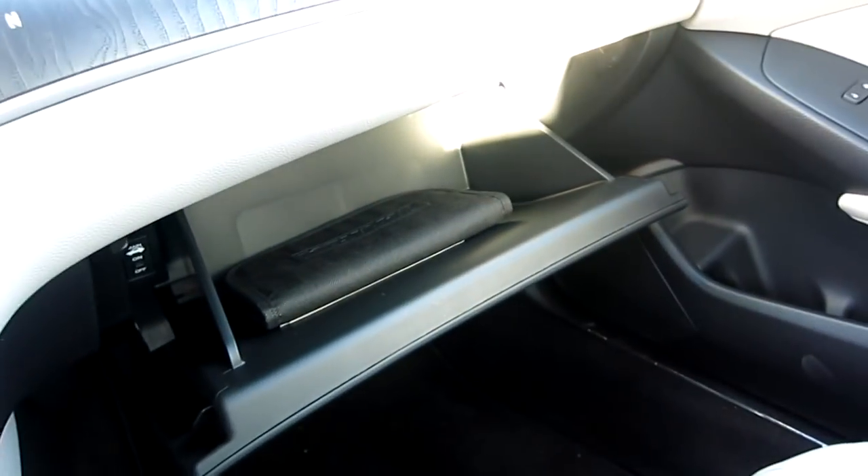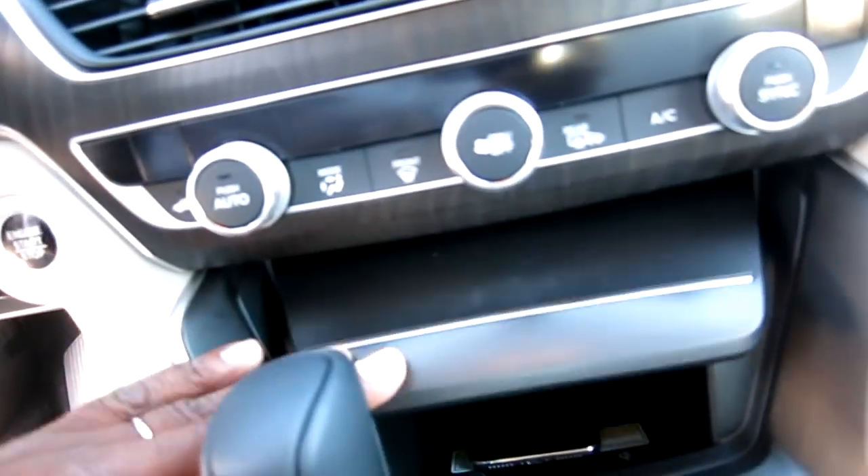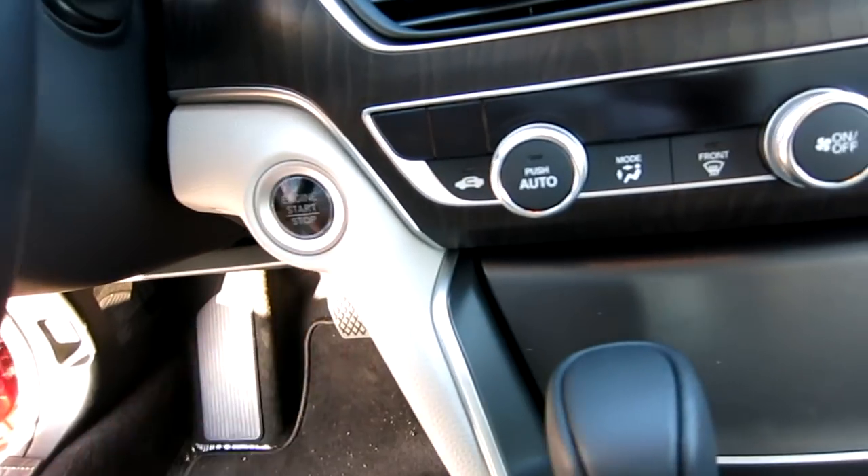There's the glove box - not big, not small. Like I said, the front seats are heated and cooled. There's your push start. The front seats have perforated leather - you can see the little holes where it's perforated.